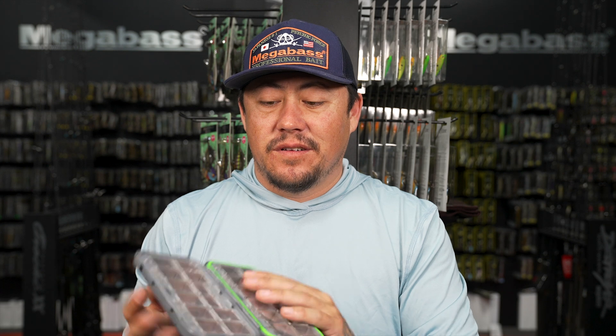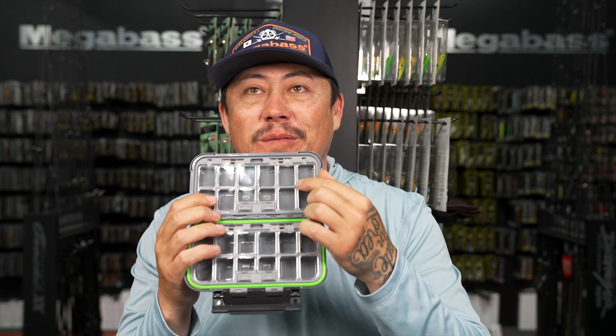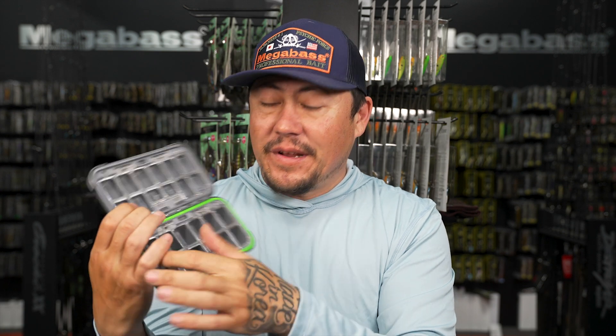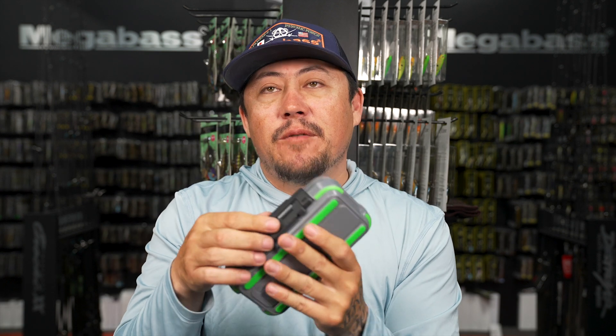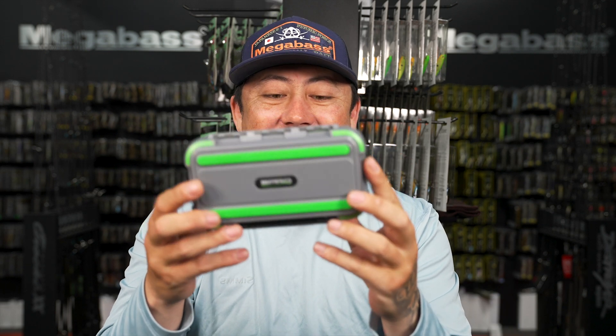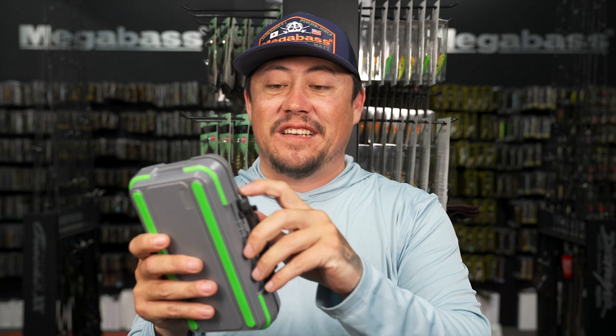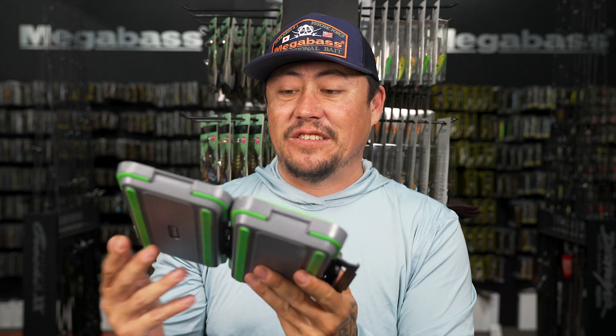You don't want one box with everything in it - you want separate boxes, like your Ned rig hooks here and your drop shot hooks there. So this would be just like a Ned rig box. Also available in an XL - a new size to us.